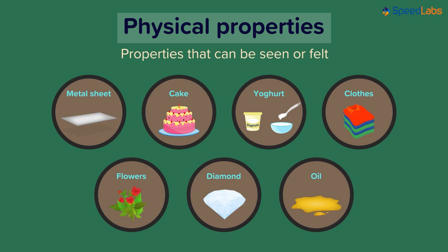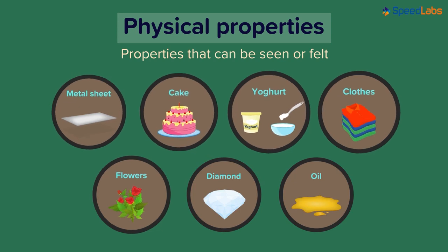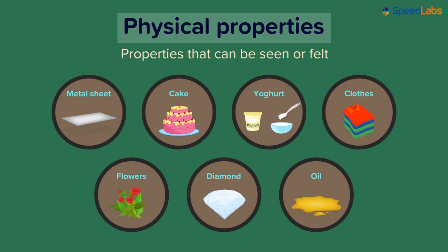If we were to list all the physical properties of these examples, it would take too much time, so let's list one each. The hardness of the metal sheet and the softness of the cake come first. The smoothness of yogurt and the softness of clothes are next. The bright colour of flowers and the radiant dazzle of the diamond are their respective physical properties, and not to forget, the slippery nature of oil is also a physical property.